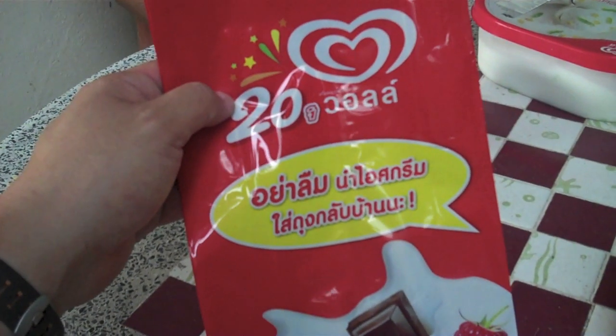This was 60 baht for this whole tub, which is approximately 2 US dollars. So this is the ice cream — I still don't know the name of it because it's in Thai. However, we asked around and found out that the green stuff is actually a local Thai melon, much like a honeydew. So this is corn and honeydew ice cream, made by a company from Unilever. It's 60 baht, which is roughly 2 dollars US.